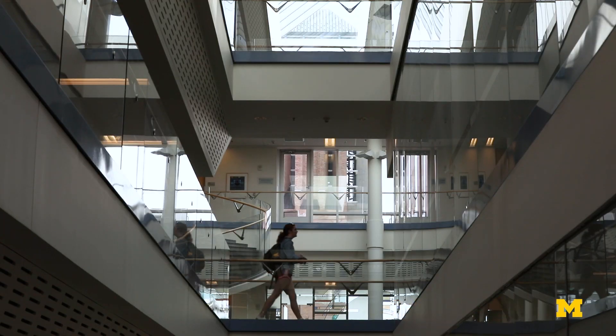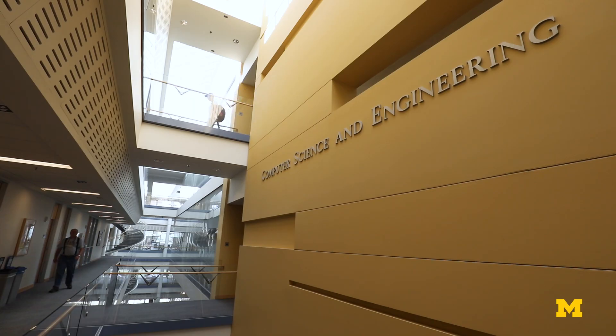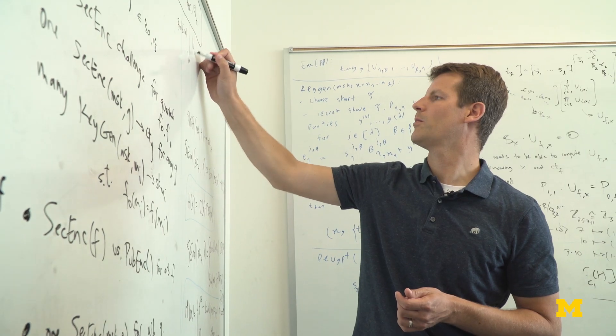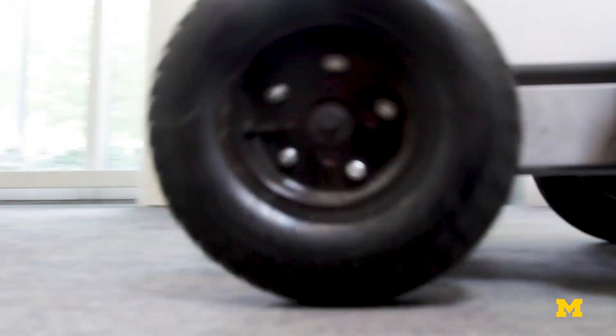Computer science and engineering has a rich history at the University of Michigan. Students and faculty thrive in the Bob and Betty Beister Building, where they learn, engage in research, and develop innovative solutions to complex problems in areas like cybersecurity, artificial intelligence, and robotics.